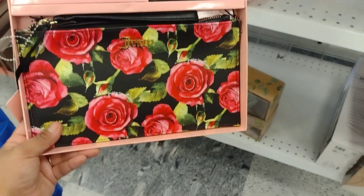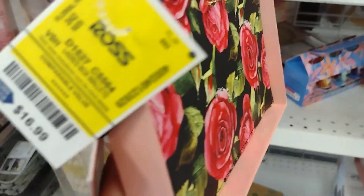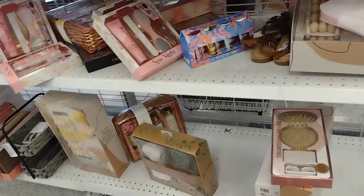Oh my goodness — it's a tote! It comes with a little wallet and a bigger wallet. So pretty, and this one is going to be $16.99. Let me get over to the other section.